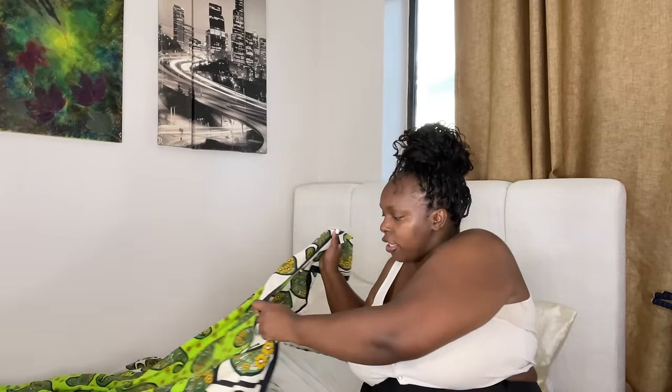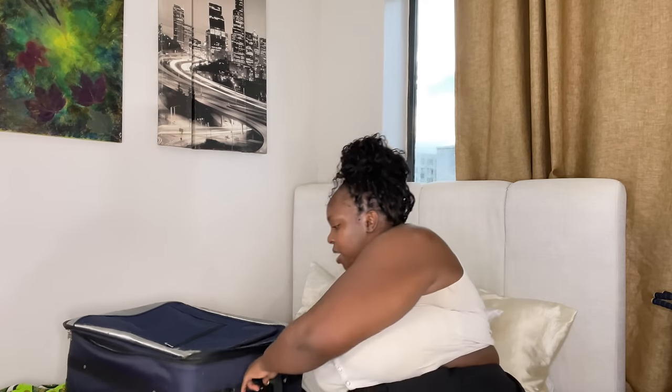Okay wait, I am so excited — are you guys excited? We live in a studio, so I need to put the suitcase here because I don't have space, but we need good angles.